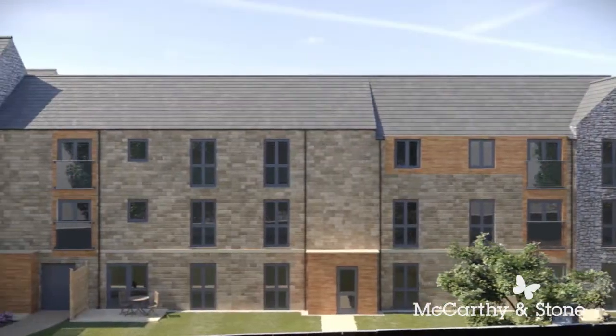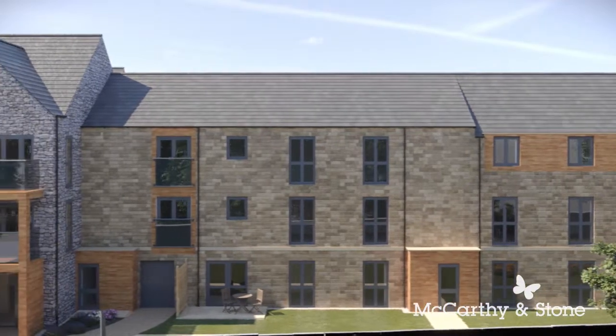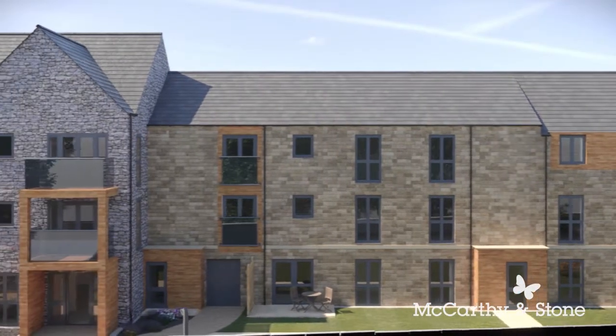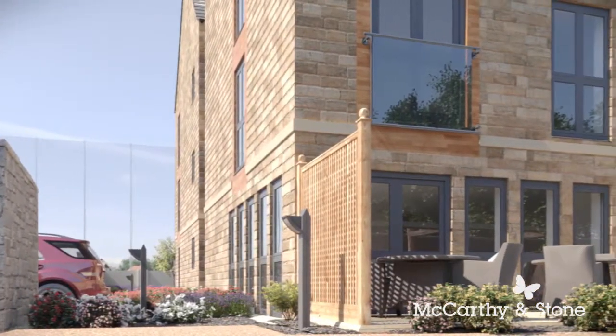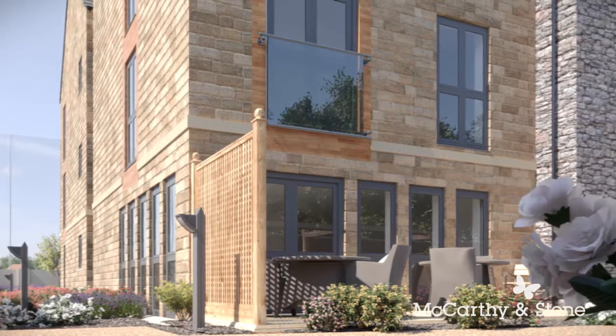The Wickets, exclusive to people aged 60 and over, offers a selection of beautiful apartments you would be proud to call home. You will have a low maintenance property with the benefit of security and the option of companionship when you want it.